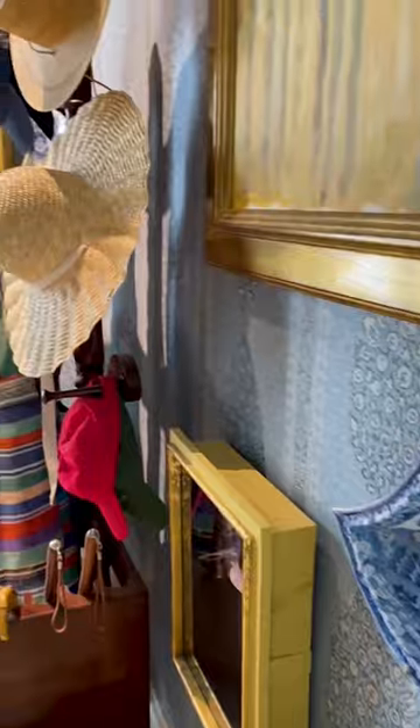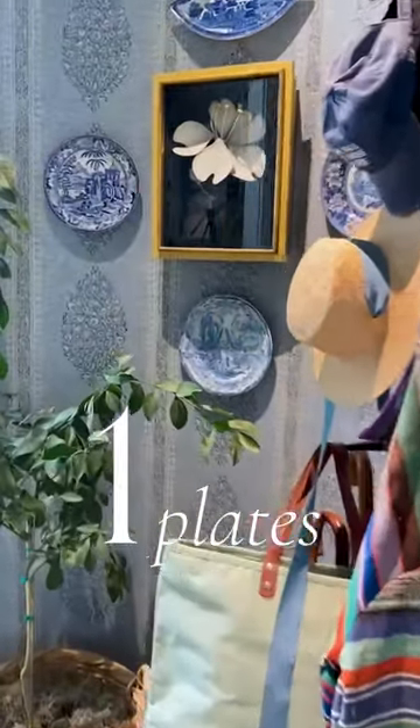Plates are perfect because of their round shape. If you don't have some already, find inexpensive options at the thrift store.